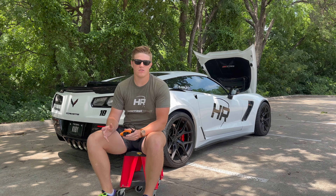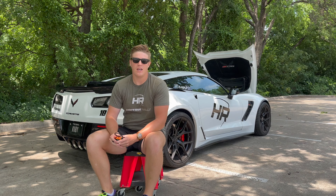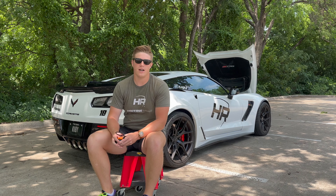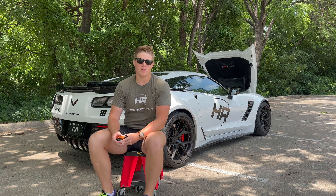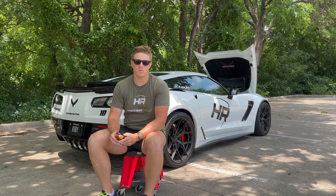This is a 2017 automatic 8-speed transmission Corvette. In the 2017, they redesigned the supercharger lid and redesigned the hood in order to help improve cooling issues that guys on the track were having with 2015s and 2016s. So let's dive right in and talk about my experience with the 2017 automatic 8-speed transmission.